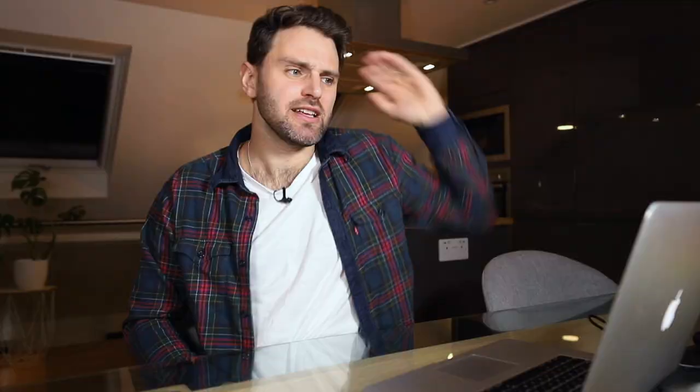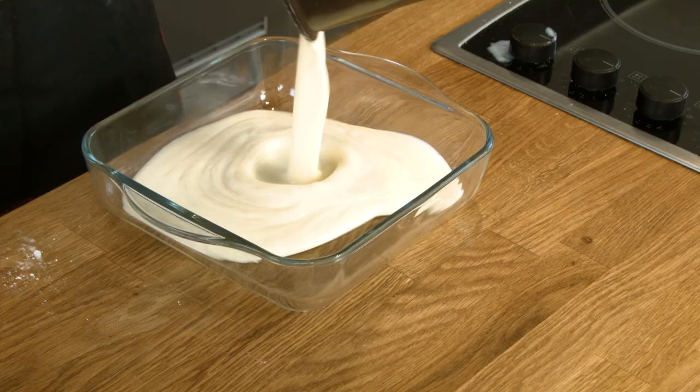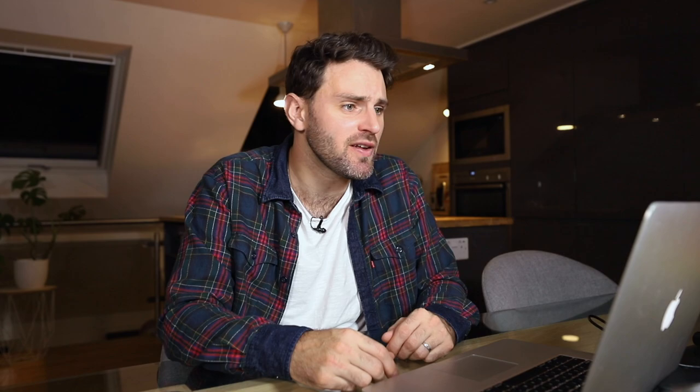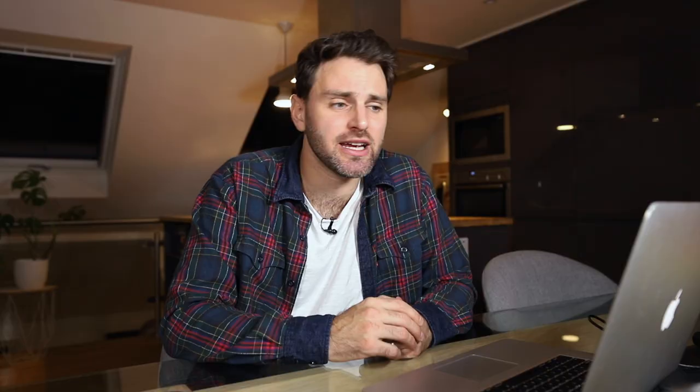I've had the real Magnolia banana pudding and it is so, so, so good. This recipe is really easy to follow and understand, and you can make it at home providing you have the right ingredients. I made it a bit more challenging for myself because I wanted to make my own pudding just to up the ante, but besides that it's simple stuff and it tasted identical to the actual Magnolia banana pudding.